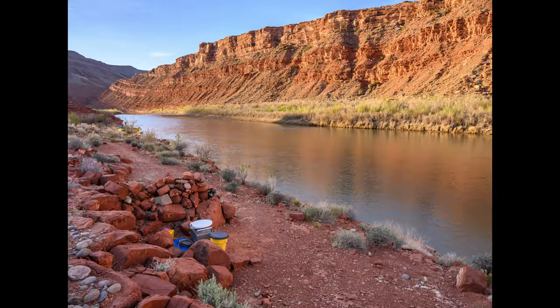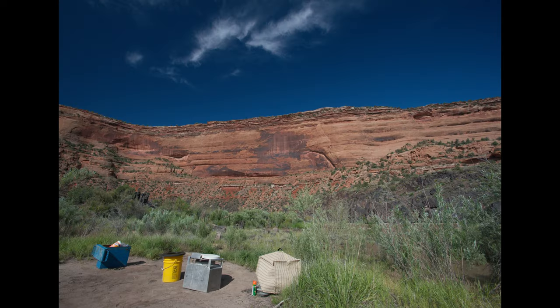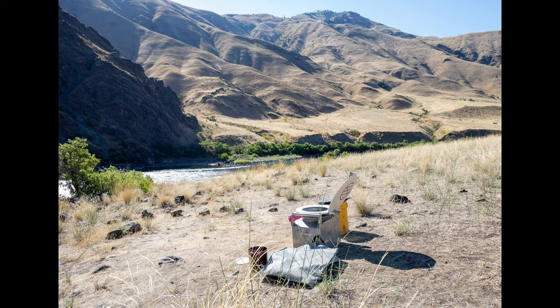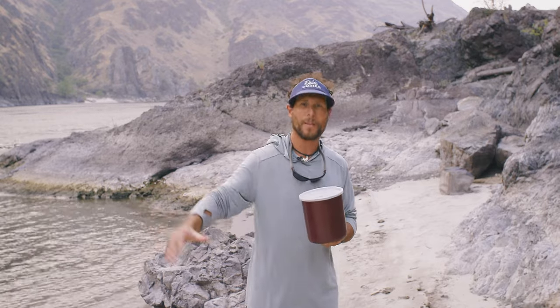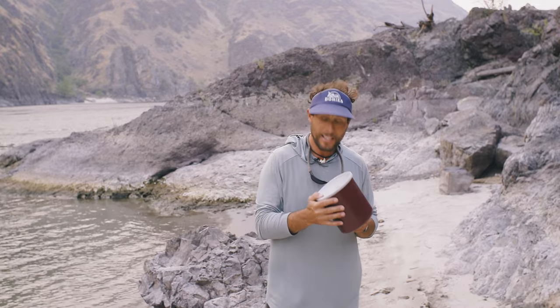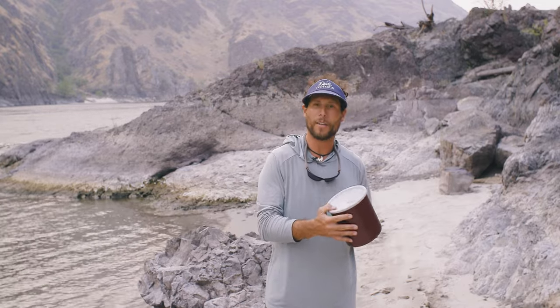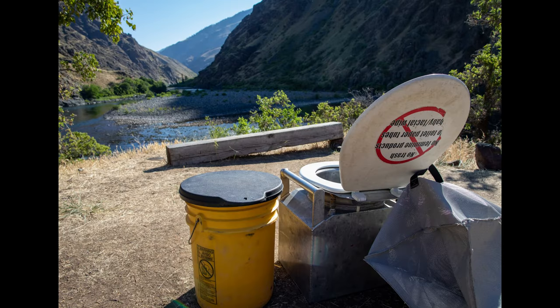First, we locate the toilet away from camp in a secluded area where nobody can see you from any vantage point. And to even get into the toilet you need this — this is the key. If the key is not visible over by camp, then someone is using the toilet and it is occupied. In this key is a whole plethora of toilet paper that you will need and want for your excursion to the bathroom.